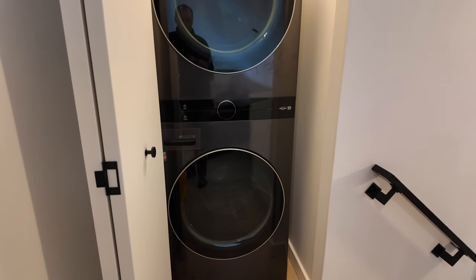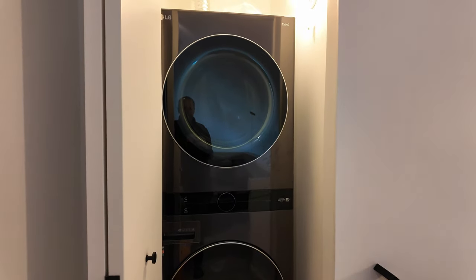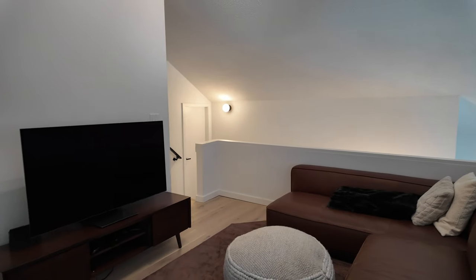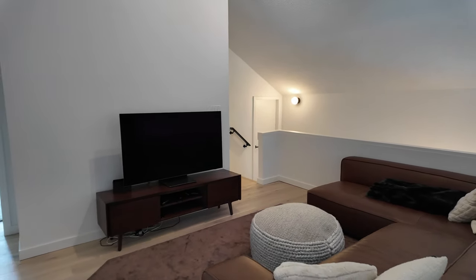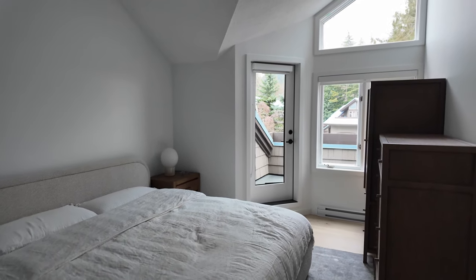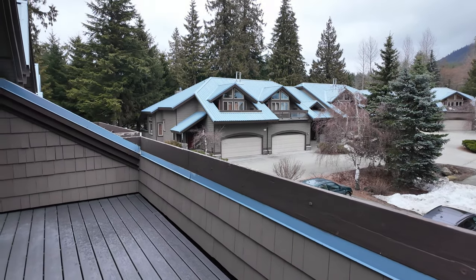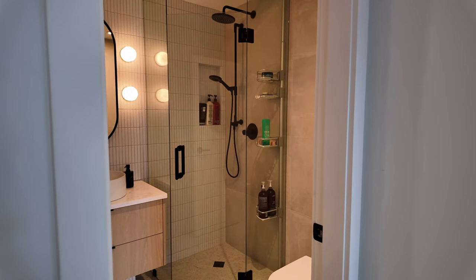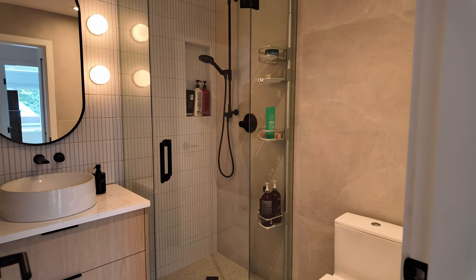Heading upstairs, you've got laundry and linen closets at the top of the stairs and a large loft area for extra sleeping or just a nice hangout spot to watch TV. This level features three more bedrooms, two of which have doors opening out to a joint deck space. The main primary bedroom has its own bathroom, which is also in the process of being renovated and will feature an open concept with a large rainhead shower and soaker tub.